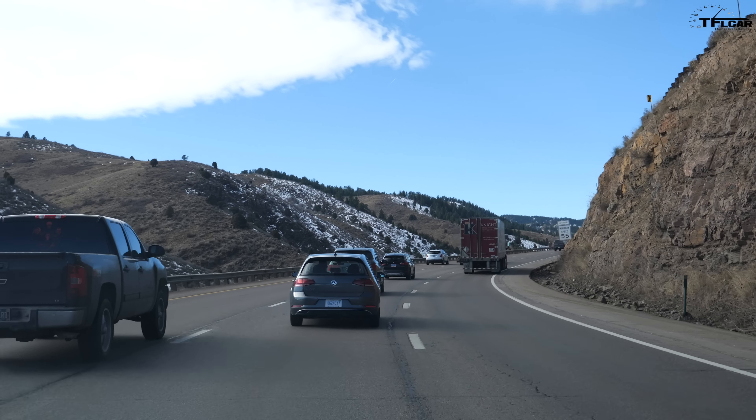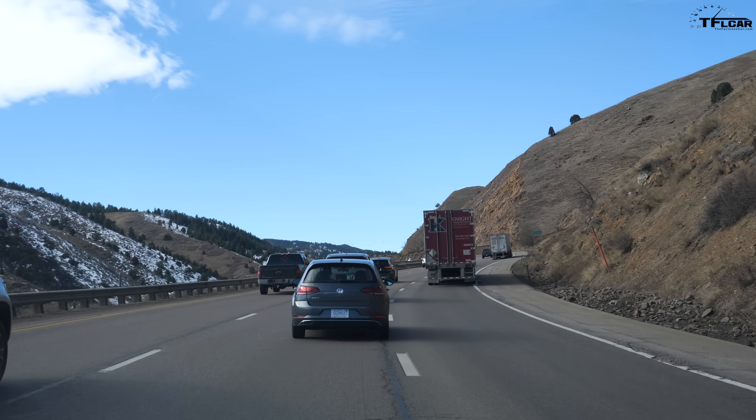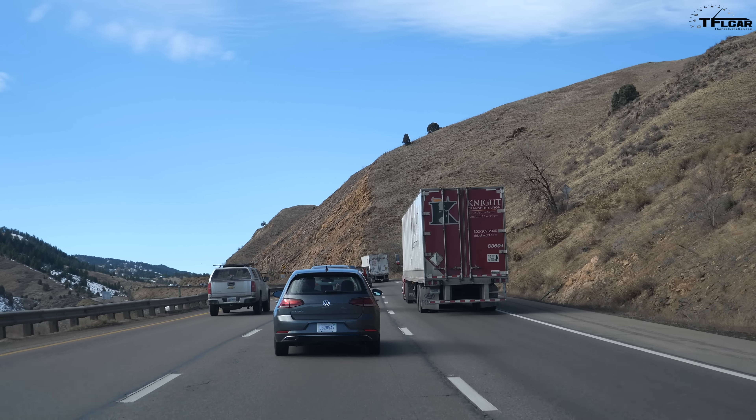This is where it really starts to bite — this is Floyd Hill, the first uphill part of I-70 when you get outside of Golden. For the most part we're going to have about five or six miles of straight uphill from here, then it kind of flattens out and there's a little bit of downhill where he'll have the opportunity to regen some power. Once you're at Idaho Springs it's pretty much all uphill to about 12,000 feet at the top of Loveland Pass.